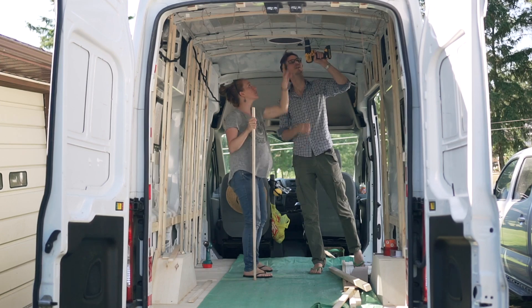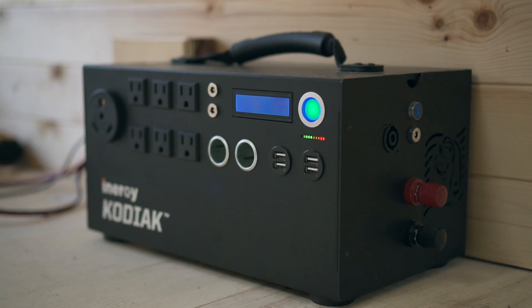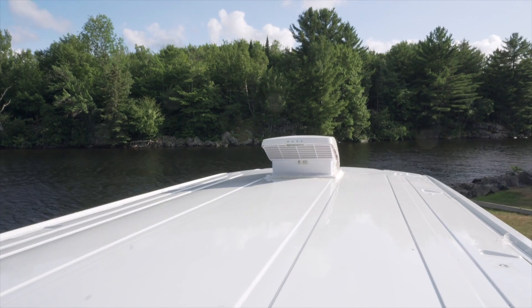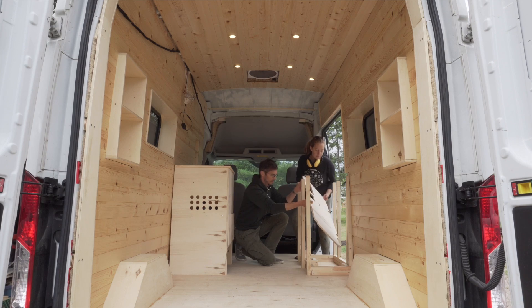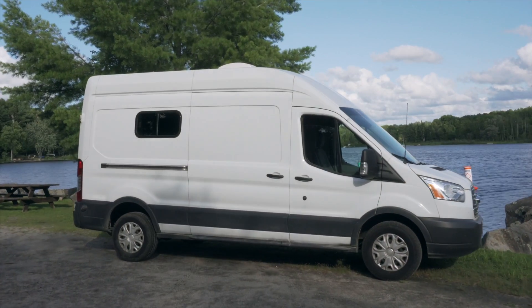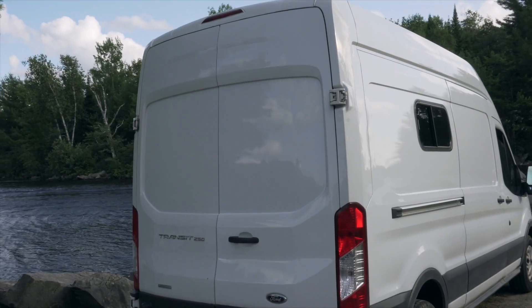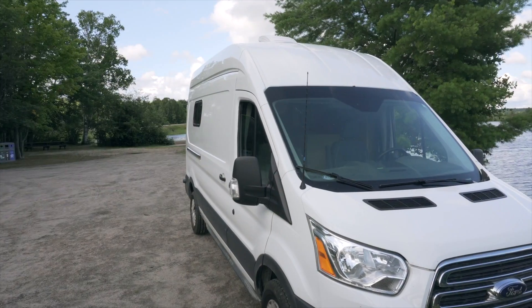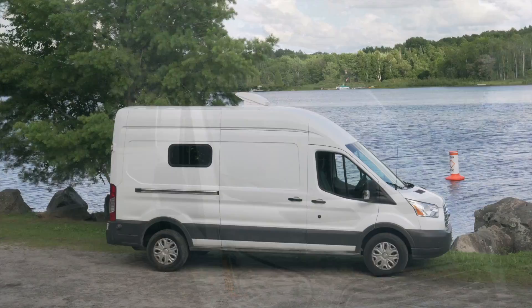Hey everyone, we are building a new camper van and for us this is going to be the ultimate tiny home and office on wheels. It's going to have plenty of room to stand up, a solar power system, a fridge, LED lighting, a rainproof roof vent, a kitchen with plumbing, a toilet, and a pretty comfortable sitting area where we can do our work.